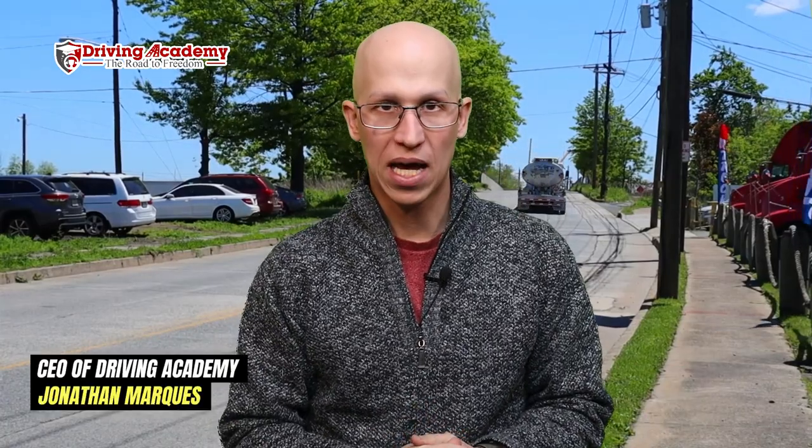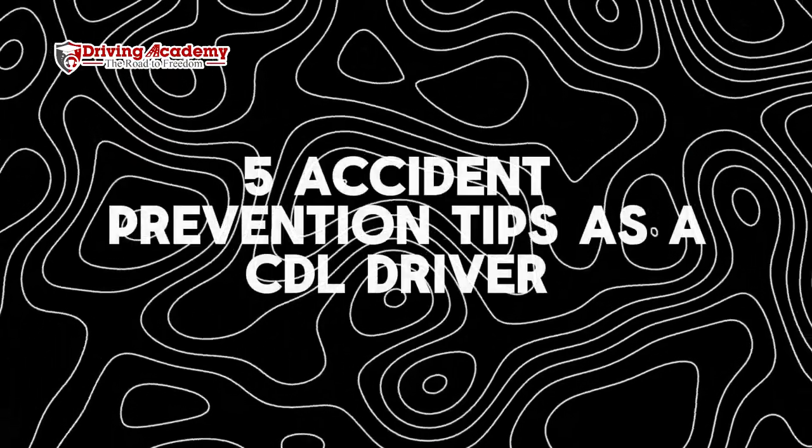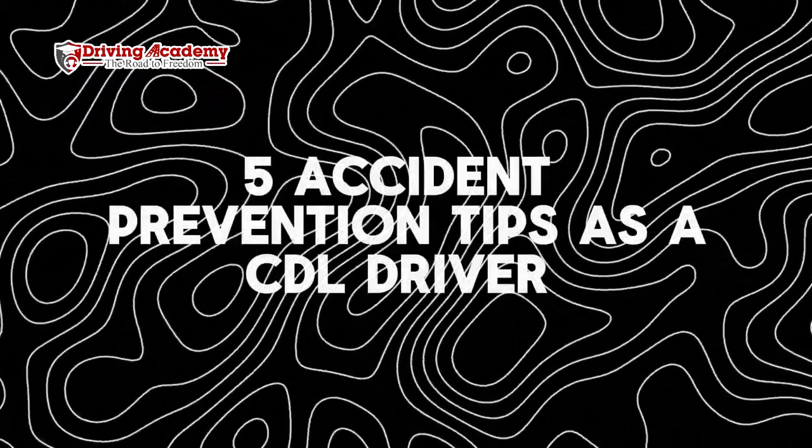Hey everyone, it's Jonathan here, founder of Driving Academy, and today's video we're going to be talking about five different accident prevention tips that you can use when it comes to driving a tractor trailer.